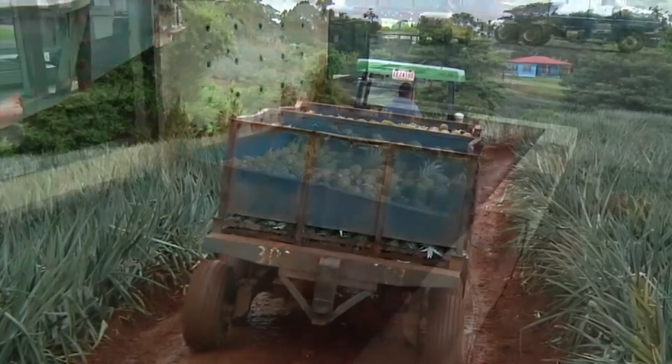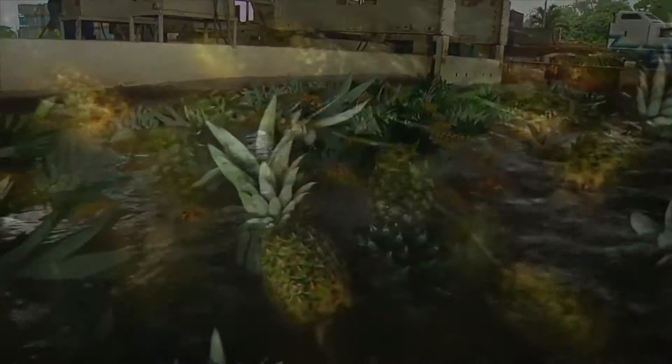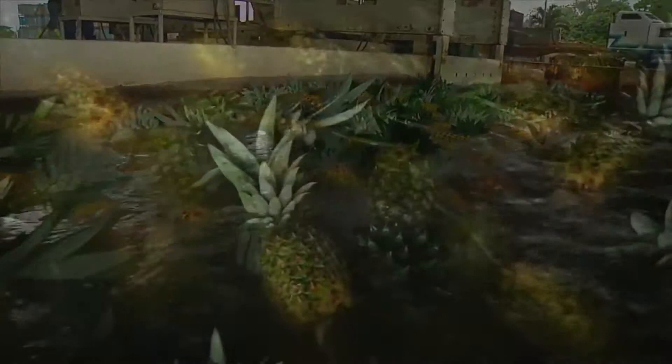The harvested fruit is quickly transported to our packing facility. The field bins are submerged into a pool of water. If any pineapples sink, they do not meet our quality standards. With the help of a gentle current, the floating pineapples are carried to the first workstation.